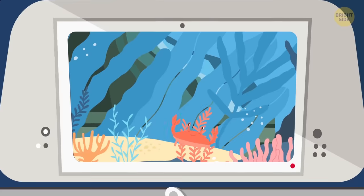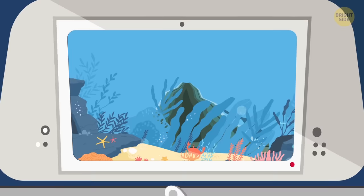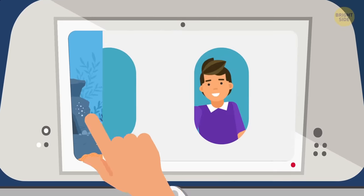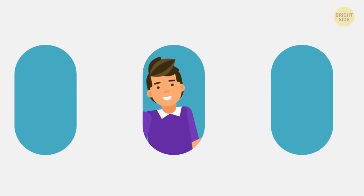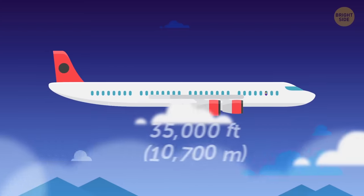Underwater volcanoes, trenches, tectonic plates — I only see endless educational possibilities. On that note, let's take a look at some famous and valuable shipwrecks you might have a chance to peek at from 35,000 feet up.